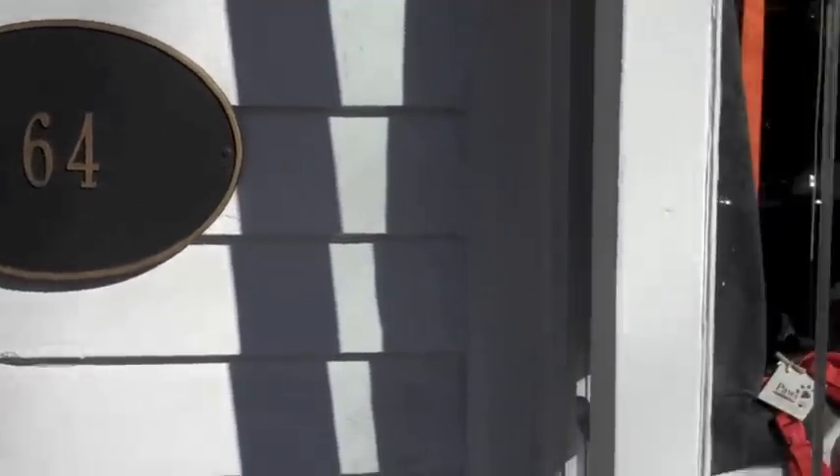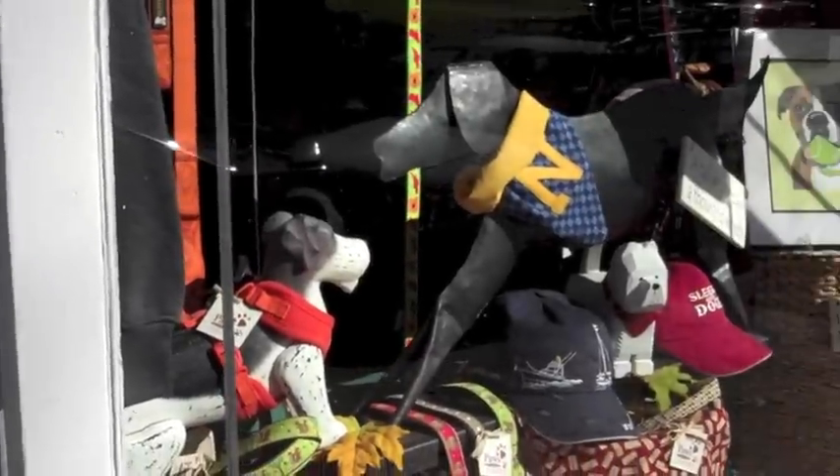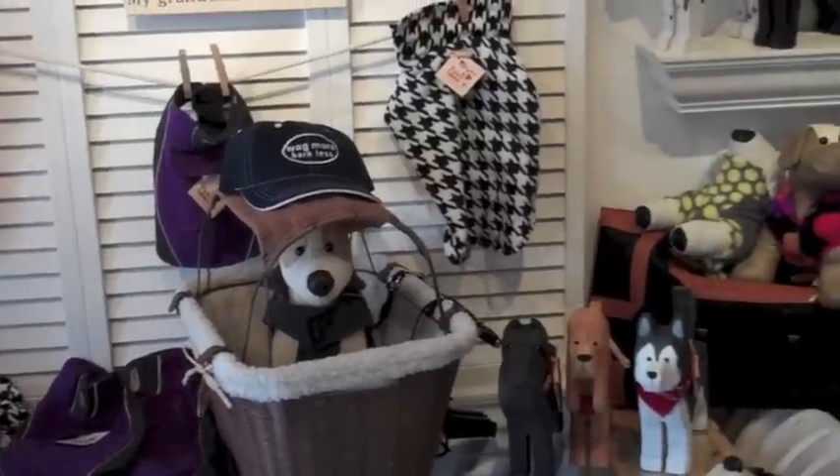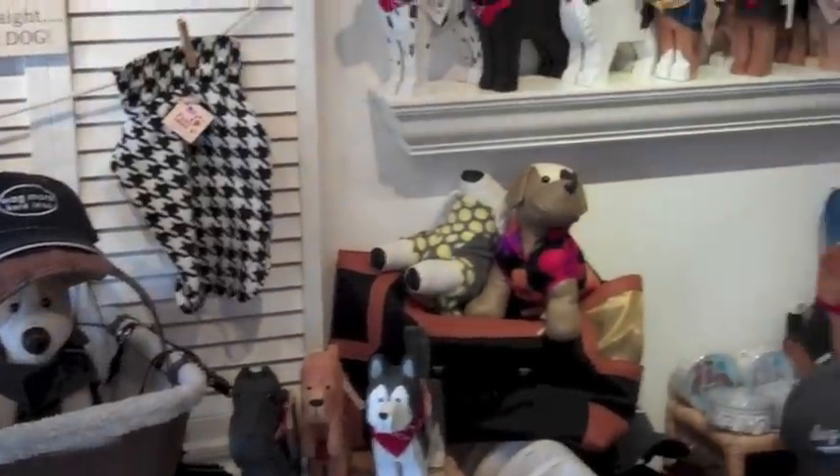Collars, prints, bowls, biscuits, doormats, clothing, scarves, hats, dishes — you name it, and if it relates to pets, they probably have it.